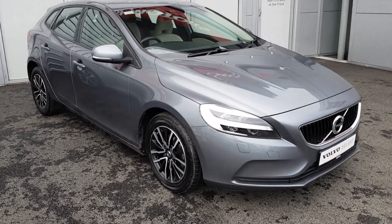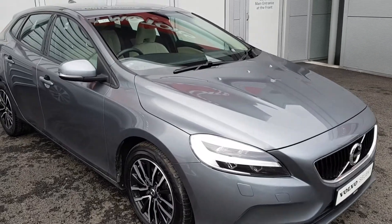It comes with LED headlights, 16 inch diamond cut alloy wheels, and Volvo City Safety.